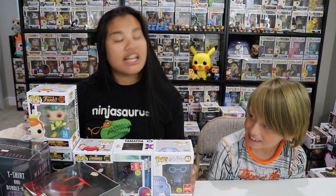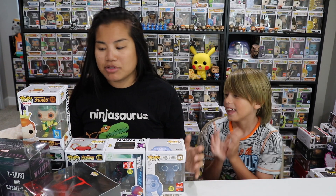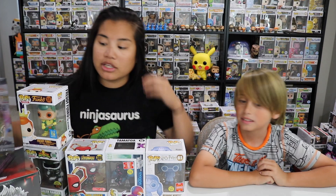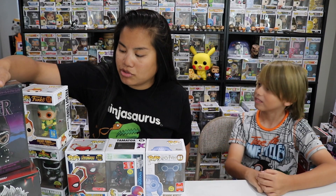Let us know in the comment section about what you guys think about this box. Did anyone else get a Pops Prem box? If so, what price point did you get and what pops did you get? I'm just interested to find out. And what was your favorite item in this box? I really do actually like the Black Panther pop that comes in this. That one's really cool. But definitely the Freddy Funko was my favorite.